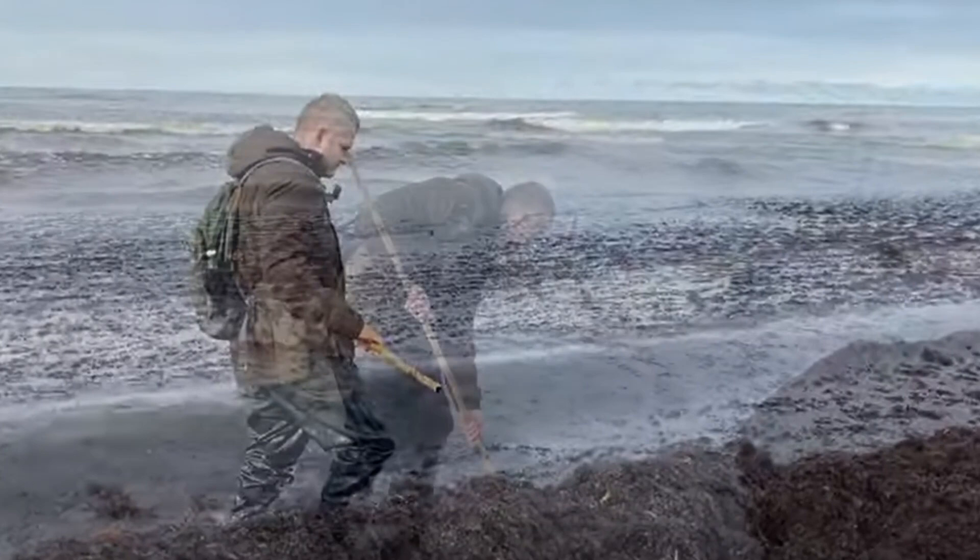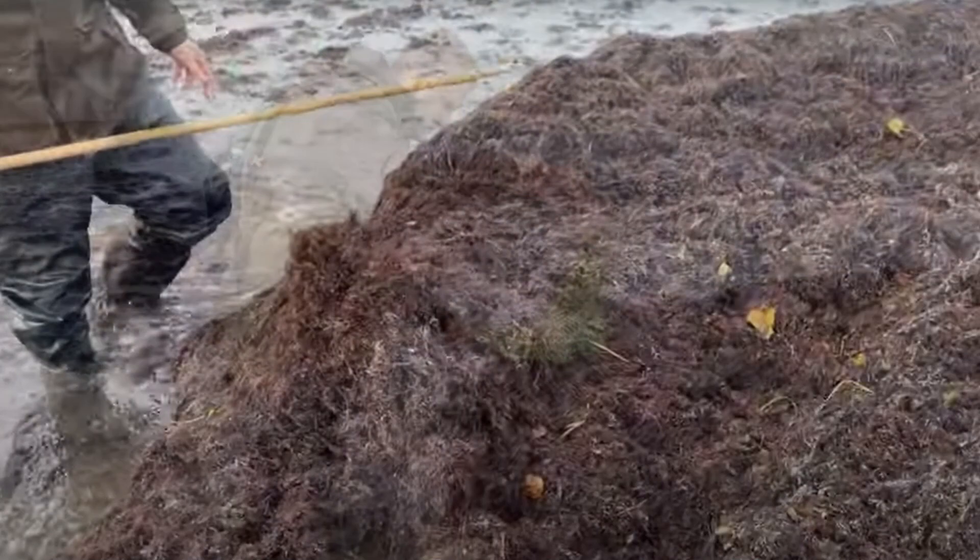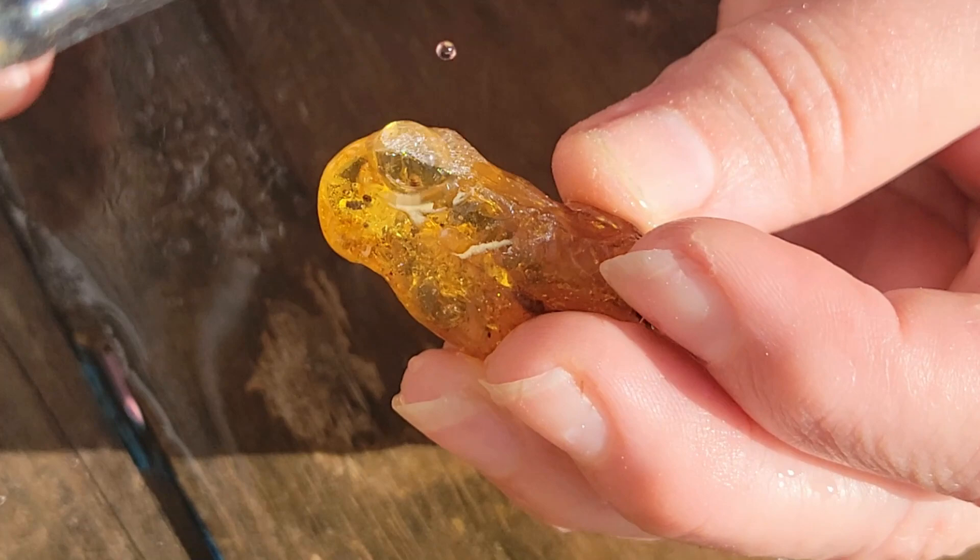Here's Yarek from the channel Amberscape, searching the Baltic seashores after a storm for treasures. He catches sea grass in his net that may be holding the grand prize — there it is, a juicy piece of amber. Yarek generously sent me some amber to work with, but that's obviously not the beginning of the story either.